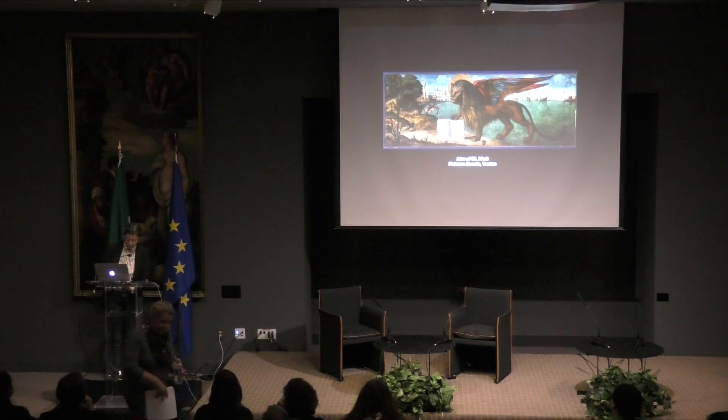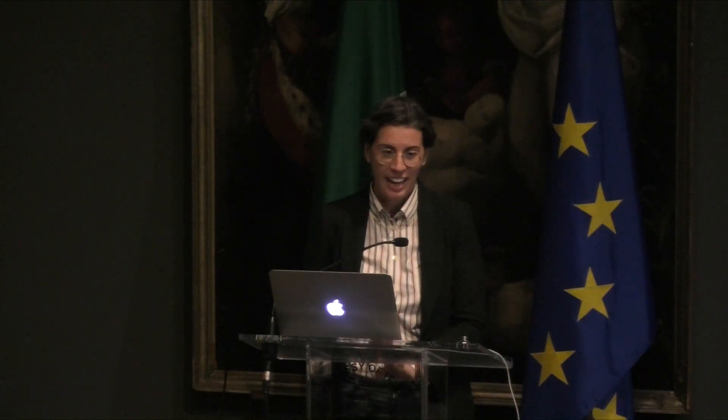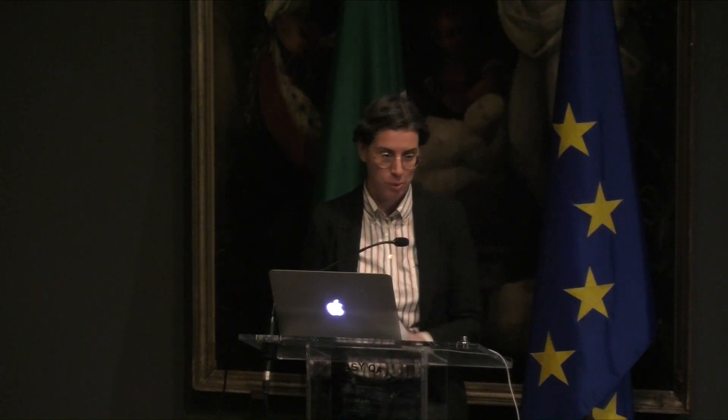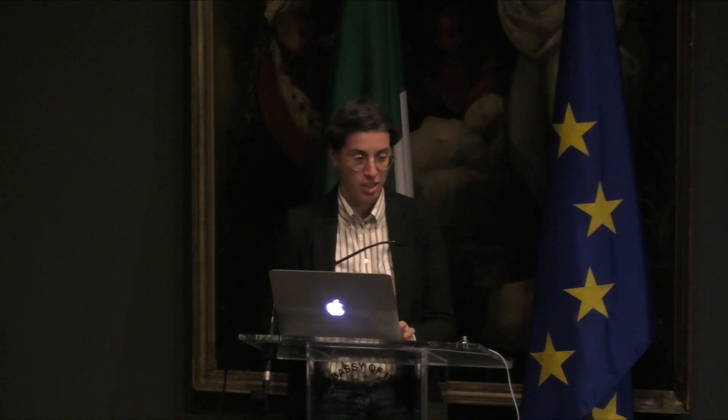Thank you very much, Dr. Hershauer, for this really illuminating presentation. At this time, I would like to welcome to the podium Dr. Joanna Dunn, Senior Painting Conservator at the National Gallery of Art.